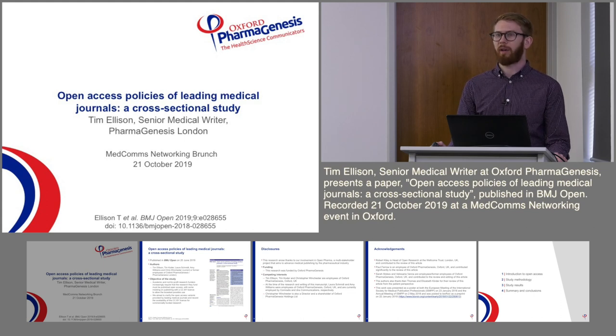Hello everyone, my name is Tim Ellison. I'm a senior medical writer at Pharmagenesis London, the London branch of Oxford Pharmagenesis.